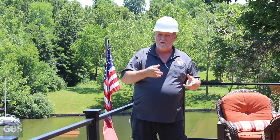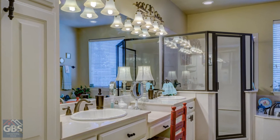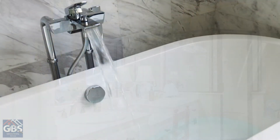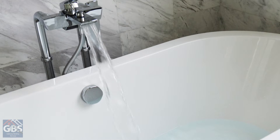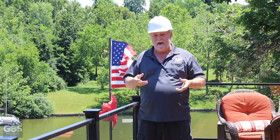Then I'm checking the bathroom — all the fixtures in the bathroom — while the water is still running. We make sure the tubs don't have any backup issues or drainage issues. We're also looking at the exhaust fans in the bathroom to see what's happening with those.